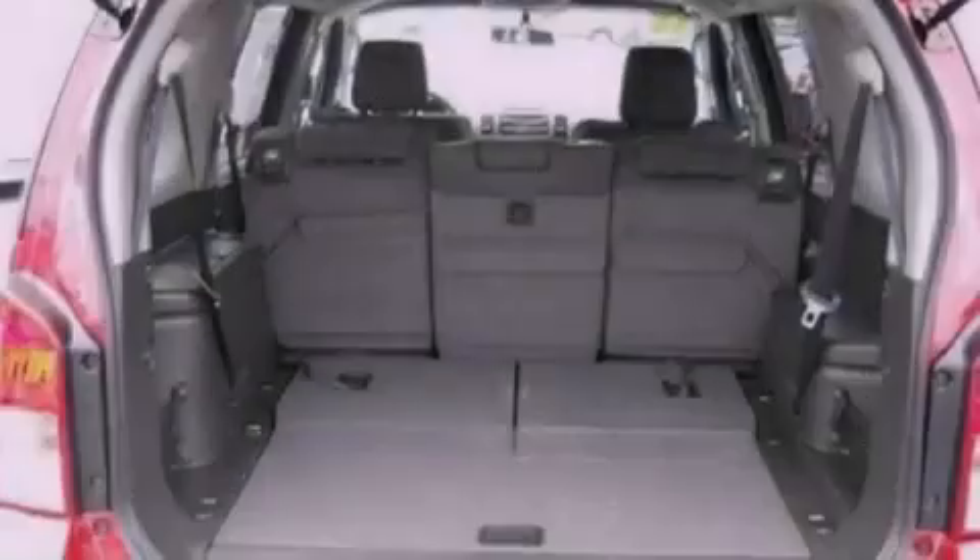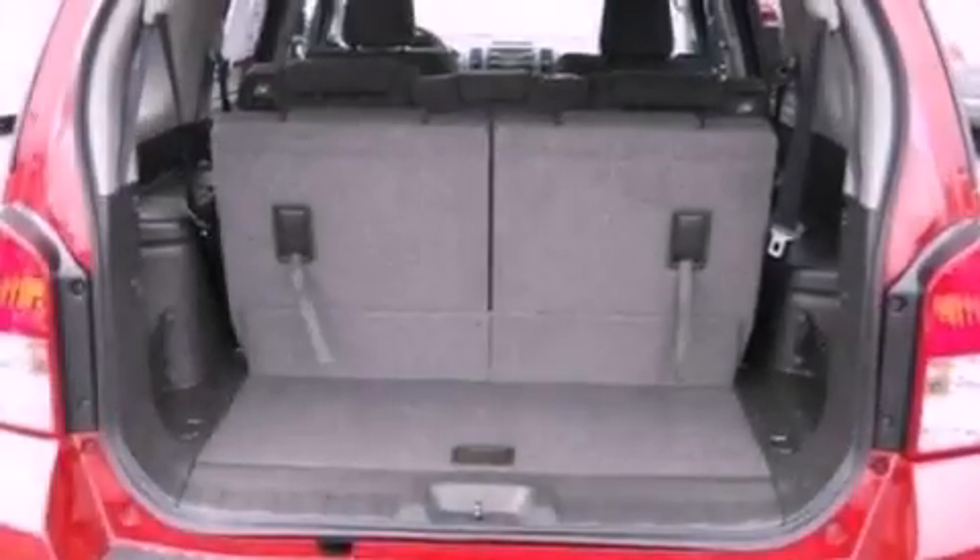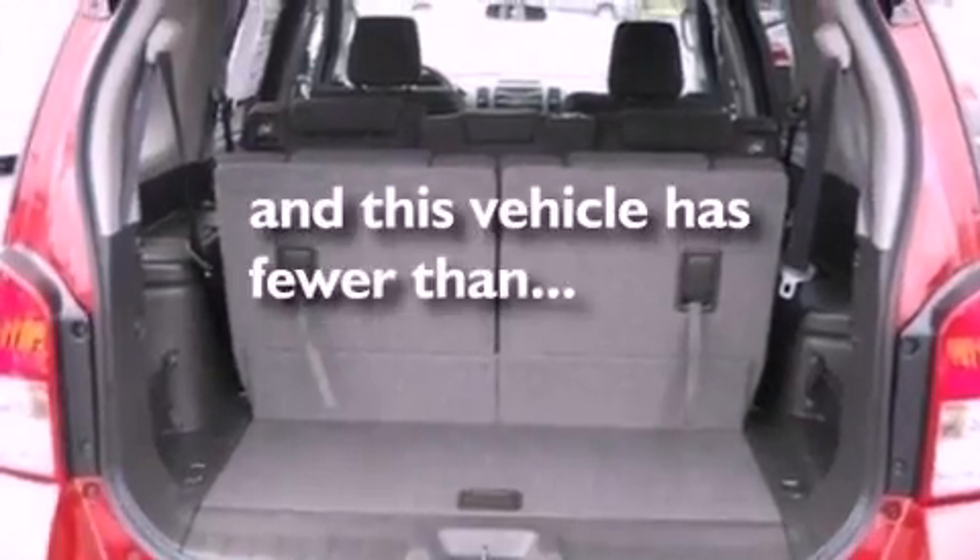A security system, an anti-lock braking system, full power accessories, and this vehicle has fewer than 20,000 miles on the odometer.